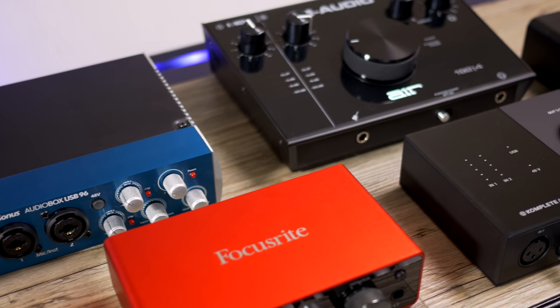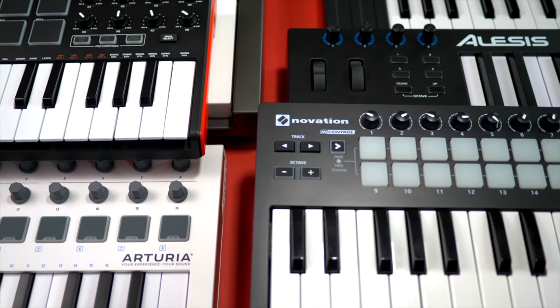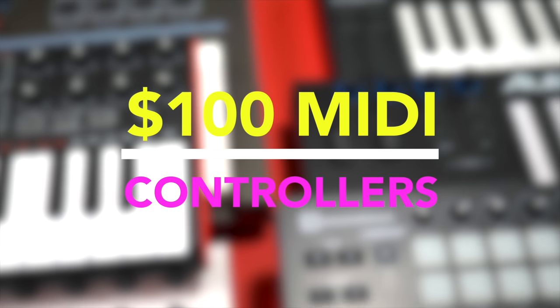Alright, let's take a look at the budget headphones next. By the way, if you're looking for a budget audio interface for your studio, I've rounded up the top 7 in a video here. And if you need a mini keyboard controller, you'll find a comparison of the top ones available on my channel as well.